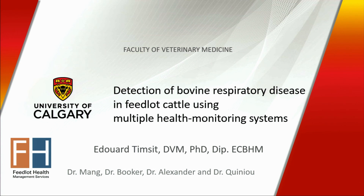So hi everybody. We talked about confirmation of BRD, now we'll talk about detection of BRD. Before I start, I would like to thank the organization committee for selecting this presentation for an oral presentation.